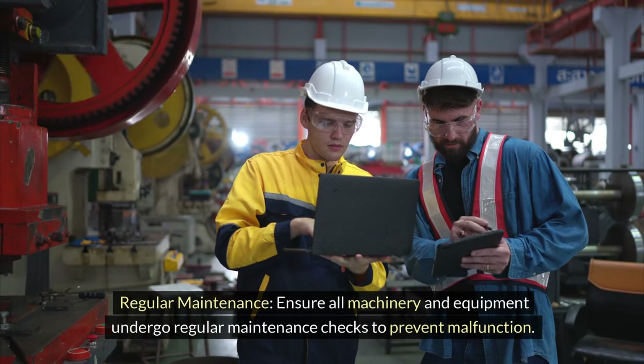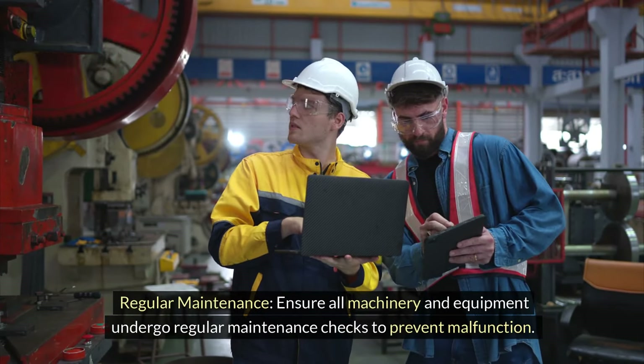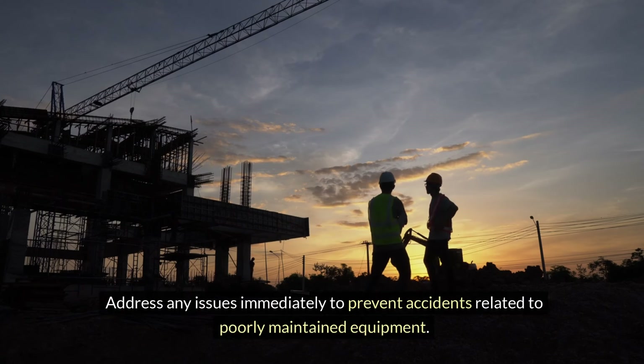Regular maintenance — ensure all machinery and equipment undergo regular maintenance checks to prevent malfunction. Address any issues immediately to prevent accidents related to poorly maintained equipment.